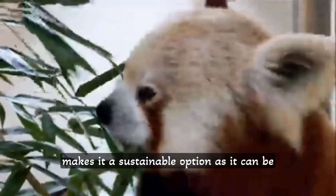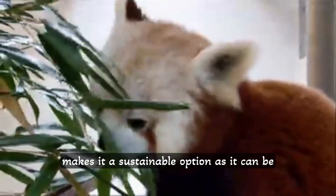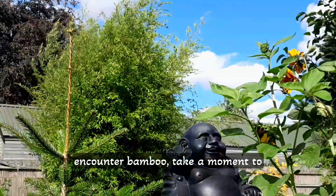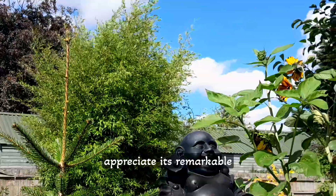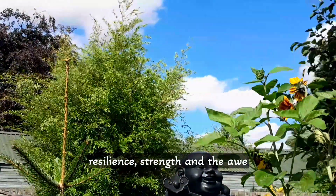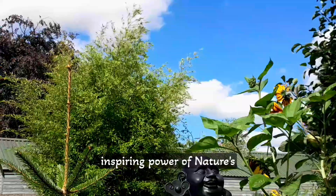Its rapid growth makes it a sustainable option, as it can be harvested without harming the environment. So the next time you encounter bamboo, take a moment to appreciate its remarkable qualities. It's a symbol of resilience, strength, and the awe-inspiring power of nature's growth.